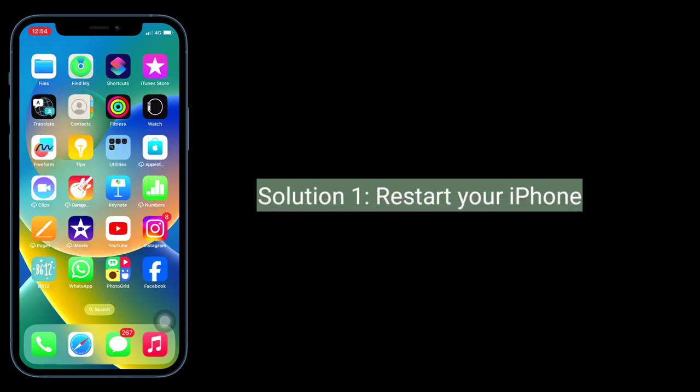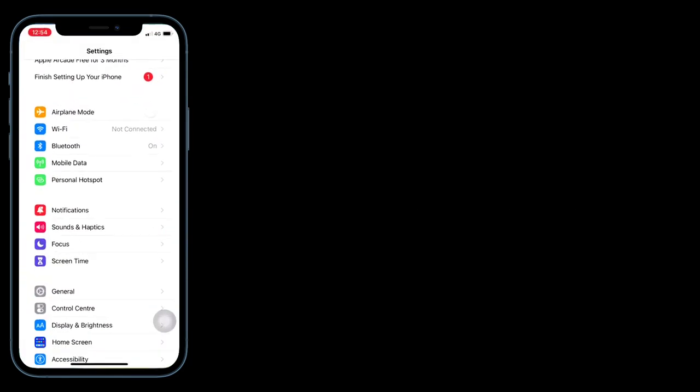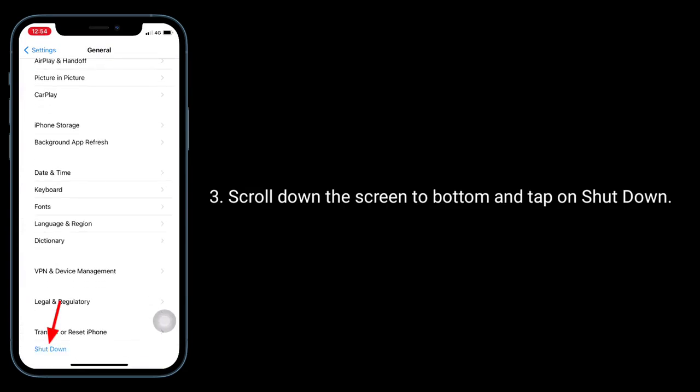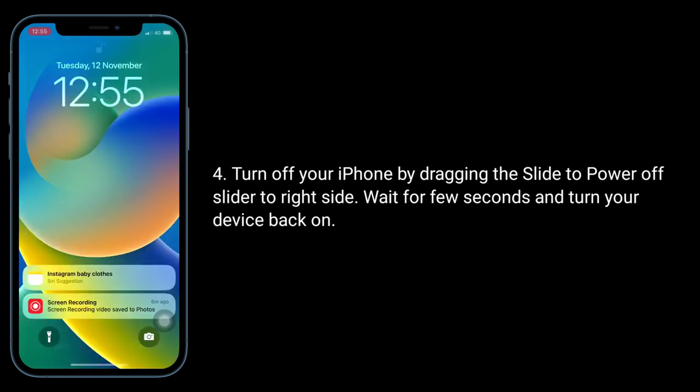The first solution is to restart your iPhone. To do this, launch the Settings app, then tap on General. Scroll down to the bottom of the screen and tap on Shutdown. Turn off your iPhone by dragging the slide-to-power-off slider to the right side. Wait a few seconds, then turn your device back on.